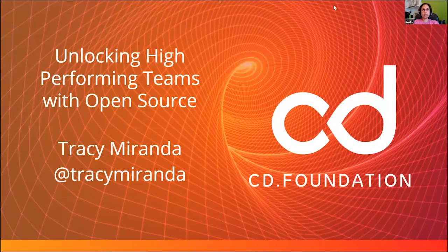I'm Tracy Miranda, and I'll be talking to you today about unlocking high-performing teams with open source. Everyone here is looking to up-level their game when it comes to delivering software and using open source. If you're looking for best practices or advice, I'm happy to share what I've been learning and more about the Continuous Delivery Foundation, which I help lead.